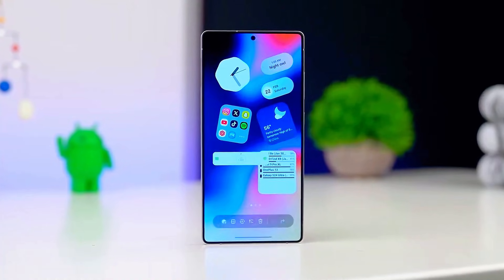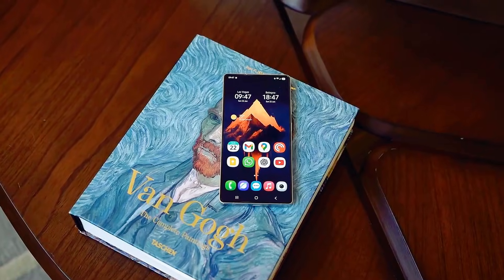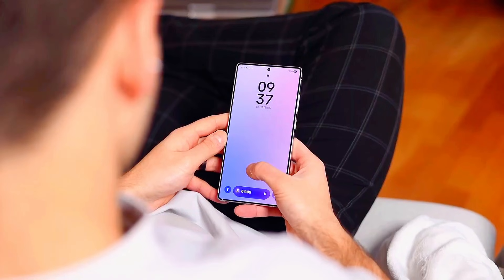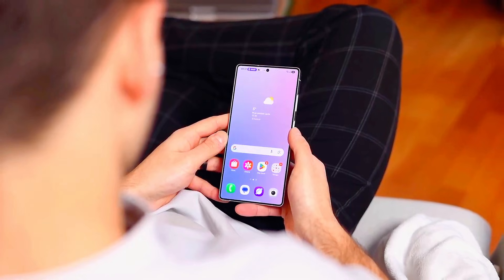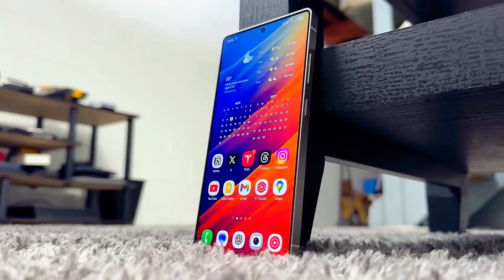Imagine waking up one morning. Your Samsung device looks the same on the outside, but the moment you unlock it, everything feels faster, cleaner, smarter, and almost too smooth to be real. That's exactly what One UI 8.5 is bringing.